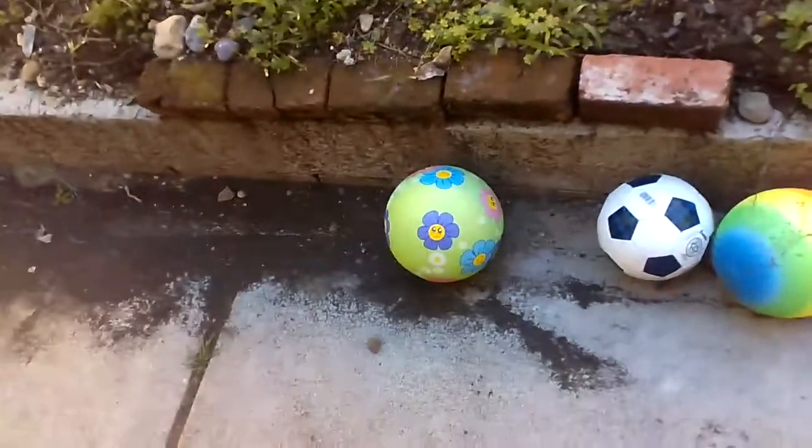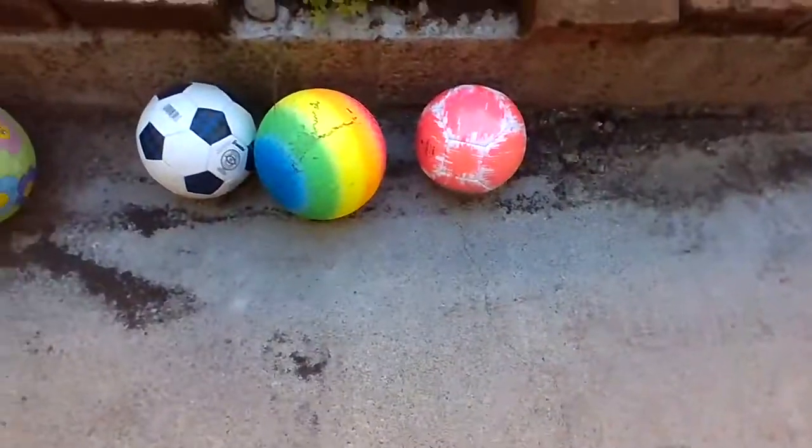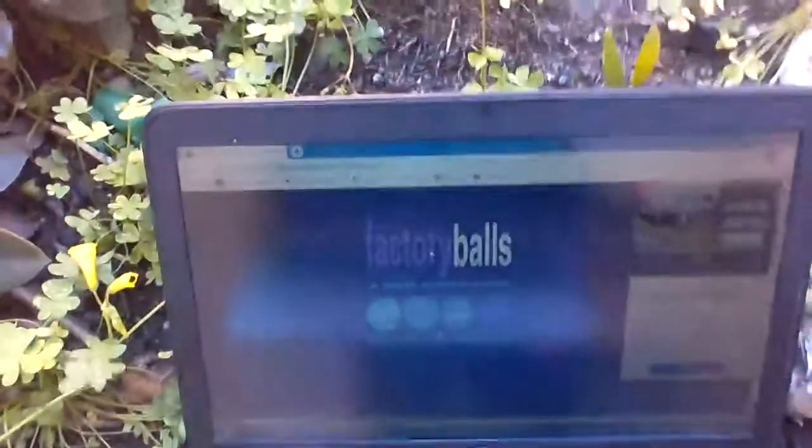And I was thinking, someone had to design these things, right? They just created different colors and patterns. So I was thinking for today, you guys should work at a factory and figure out how they do all this stuff. So what you're going to do is go on your computer and play Factory Balls.